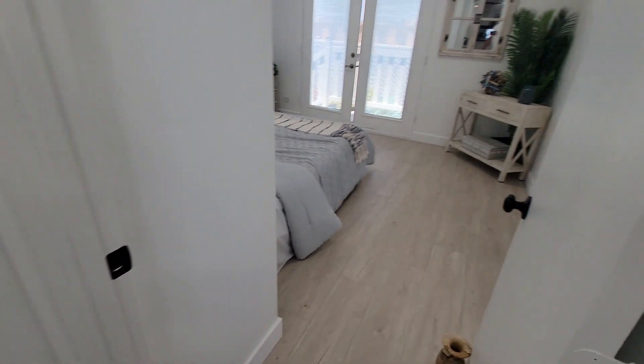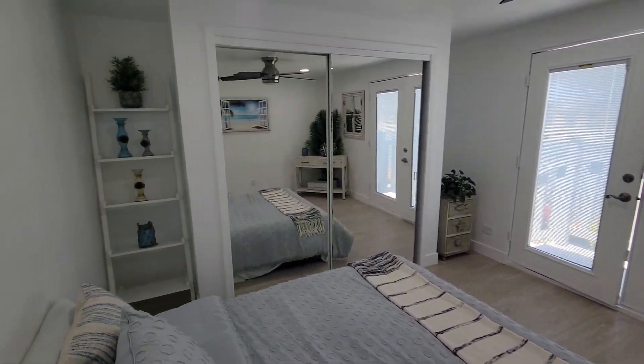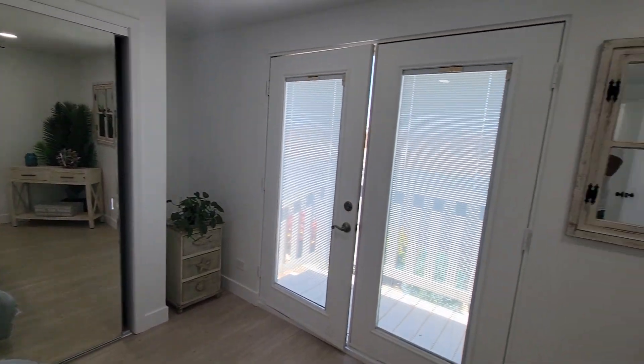Come back around and you enter the master bedroom. Beautiful mirrored closets, fans, new recess lighting with insets, and great shelving.